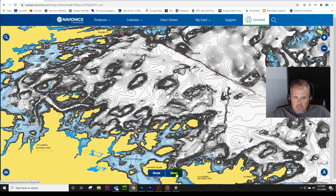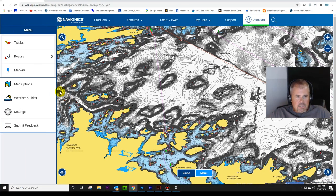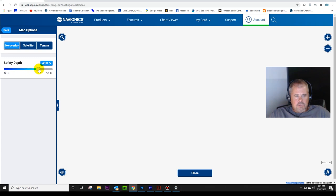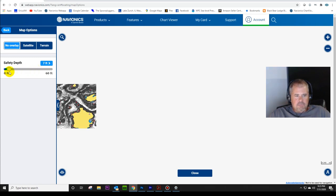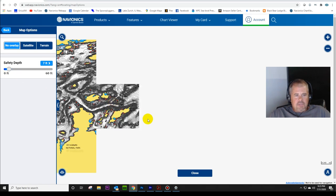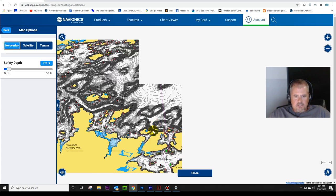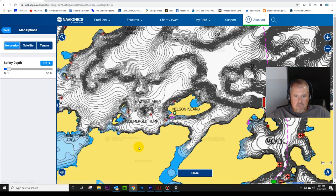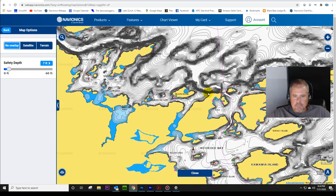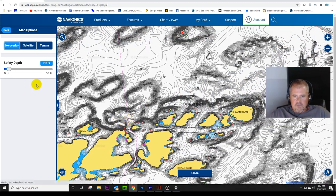Click on this menu and go to Map Options. You can see what they call the safety depth. That means you can set this from zero to 60 feet. I'm just going to set it to seven feet just to show you. What that means is everything down to a depth of seven feet is going to show up as blue. You can see here there isn't a lot of shallow water - anything that shows up in blue is seven feet or less.